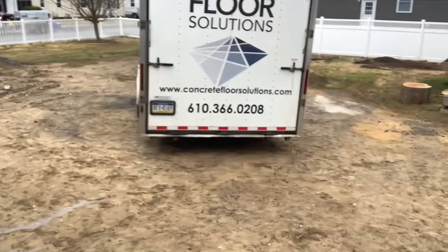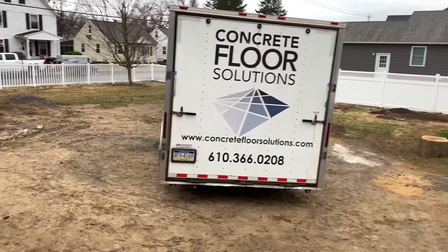Good morning everybody, we are on another job location in Luzerne County. You can see the trailer behind me - we had a little tight area to get in here through the yard but we are here. I'm going to take you on a quick tour of the job today so you can see what we're going to do.